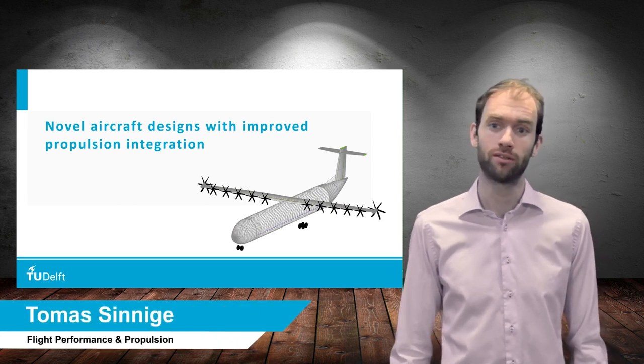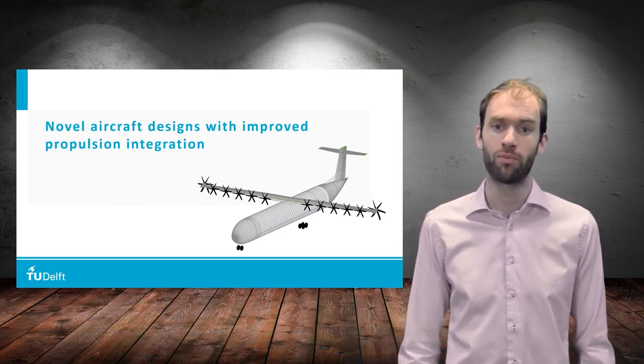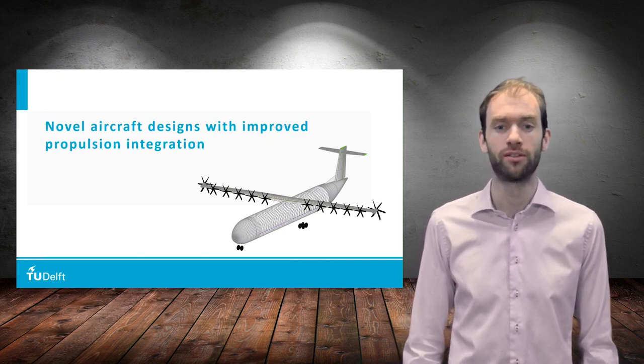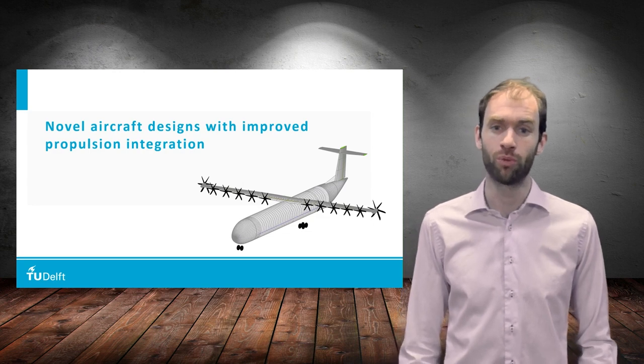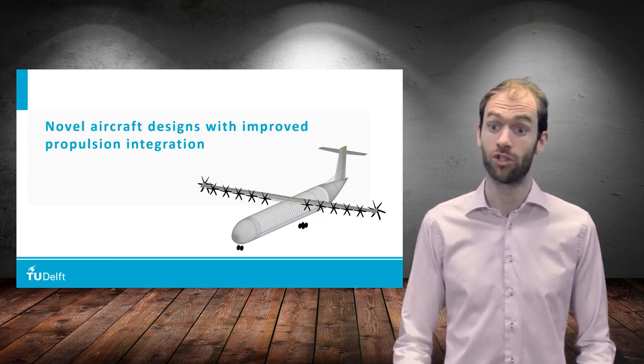Hello, my name is Thomas Sinnigen and I'm an assistant professor in the flight performance and propulsion section at the faculty of aerospace engineering. In this video we will discuss opportunities for improved propulsion integration for more sustainable aircraft.